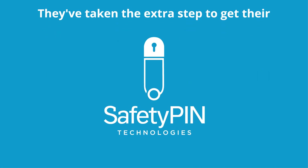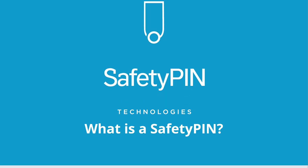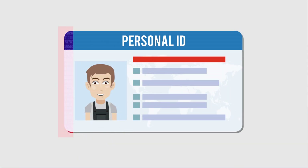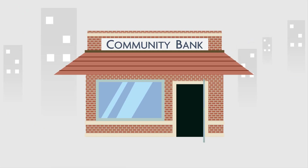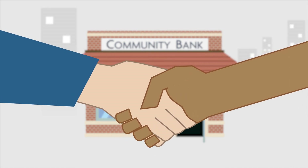It's because they've taken the extra step to get their safety pin. A safety pin is a safe, secure way to show the world that you are who you say you are — that your background is clean, your financial history isn't suspicious, and you're someone clients can trust.